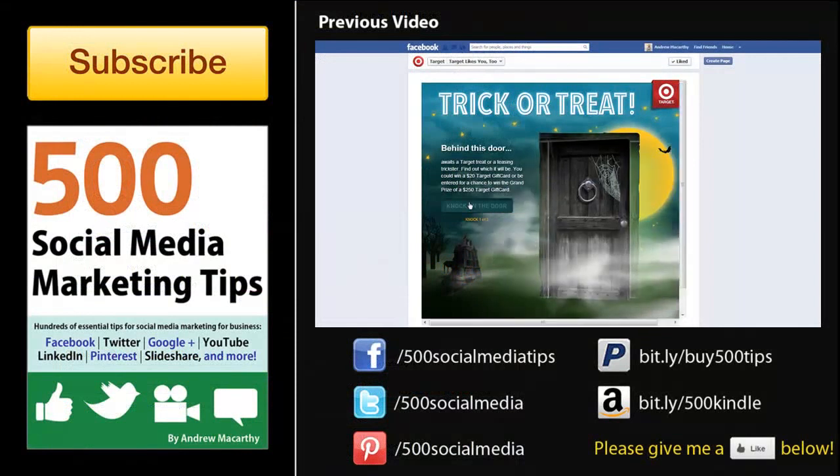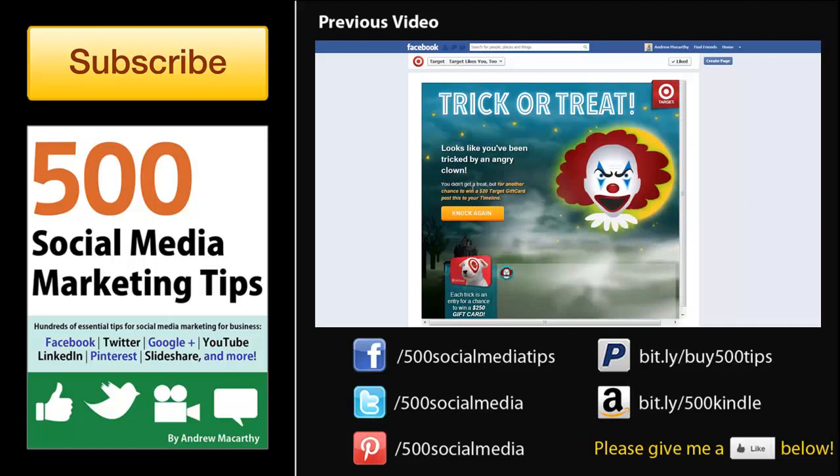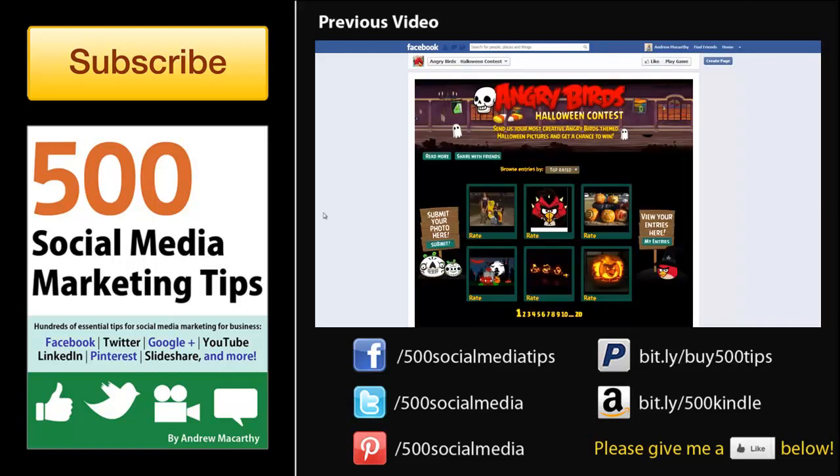That's all for this time, I hope it helped. Don't forget to click subscribe for lots more social media marketing tips like this one, and check out the link to my book in the description below. Thanks very much for watching, and goodbye.